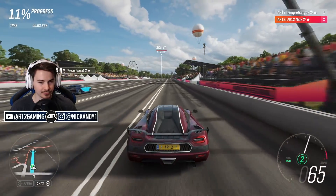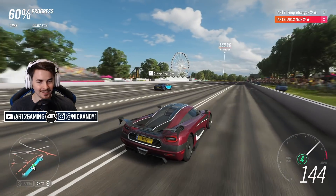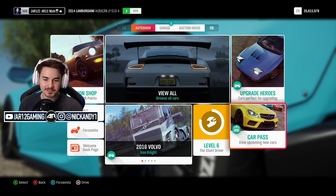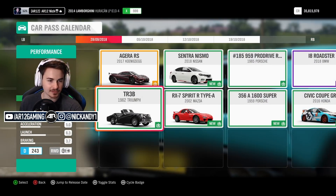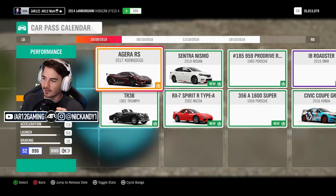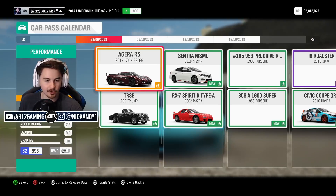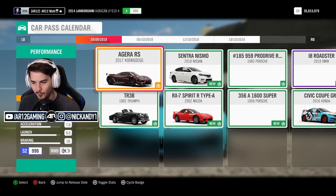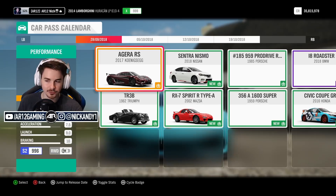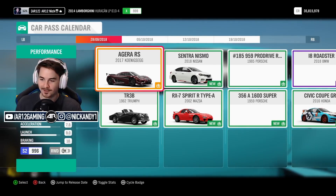Let's go. I've got traction control turned on and all-wheel drive. Then we reel him in. The reason today's a big day is because if we come over to the car pass, we have two new cars unlocked. The Triumph, or we got the Koenigsegg Agera RS — the car that currently sits with the world record zero to 400 and back to zero speed. That's what I wanted to check out today.